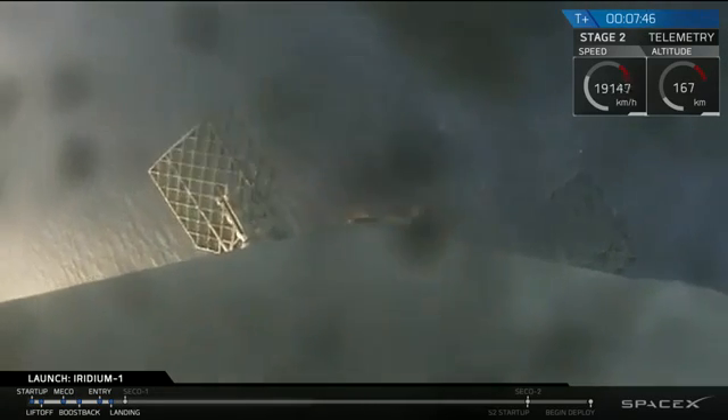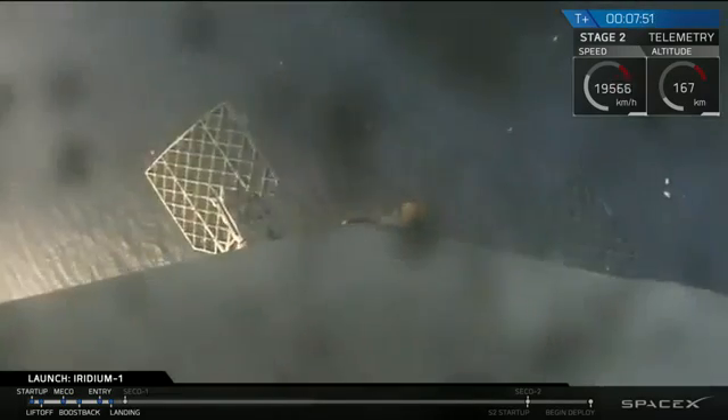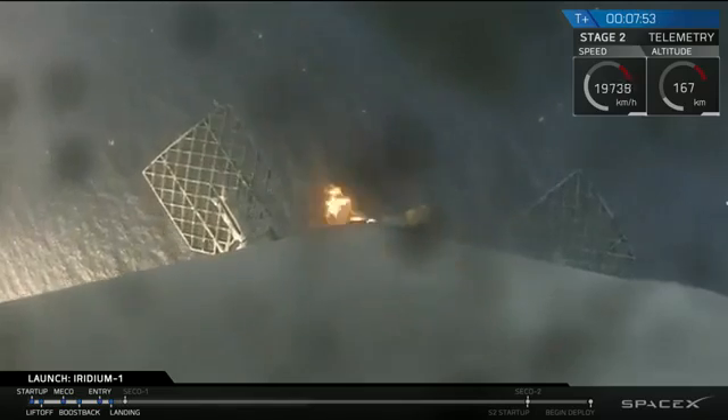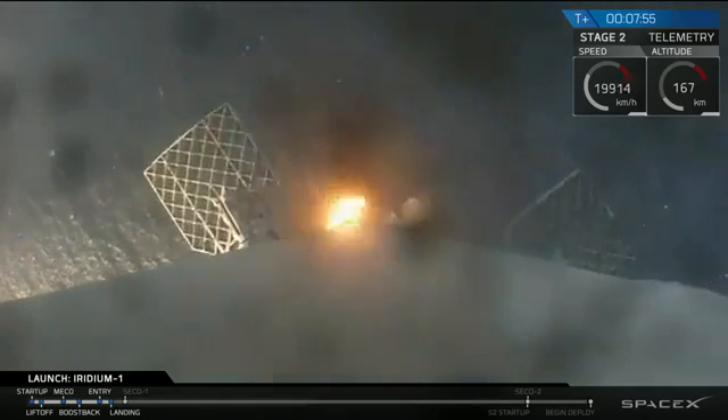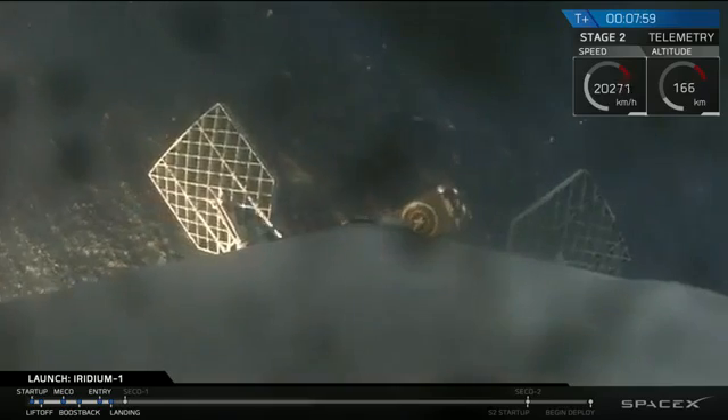I think this is the landing burn — looks like the landing burn has just started, so we should be coming right down on the deck of Just Read the Instructions. This is a single-engine landing burn, so it's a slower decrease in speed. You can actually see the deck of the drone ship right now.